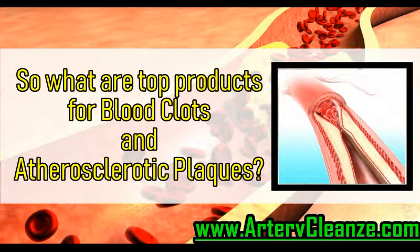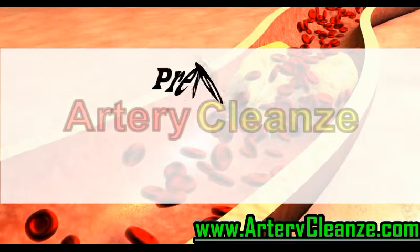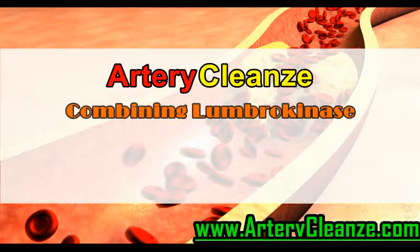So what are the top products for blood clots and atherosclerotic plaques? Get the shocking truth right now. Presenting Artery Cleanse — the new heart disease therapy combining Lumbrokinase,